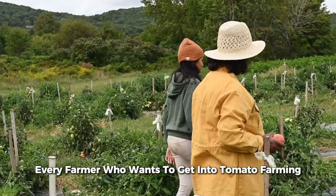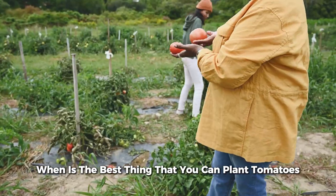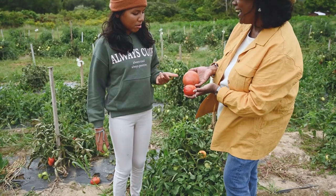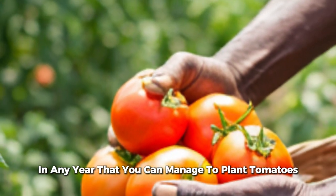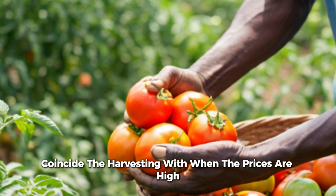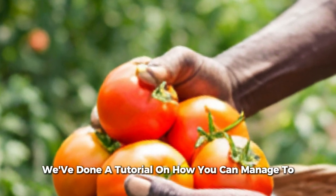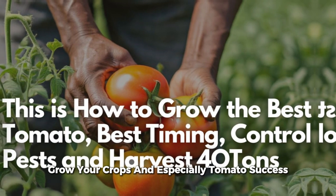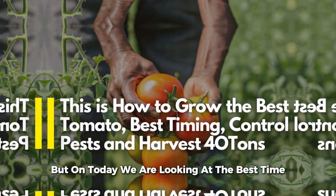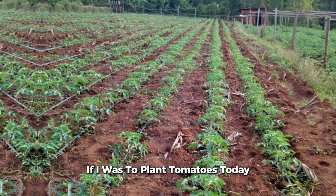Every farmer who wants to get into tomato farming, the most important question in their mind is: when is the best time to plant tomatoes and manage to get good prices? In this tutorial, we're going to weigh the best two months in a year that you can plant tomatoes, coinciding the harvest with when prices are high and when there is the least supply in the market.